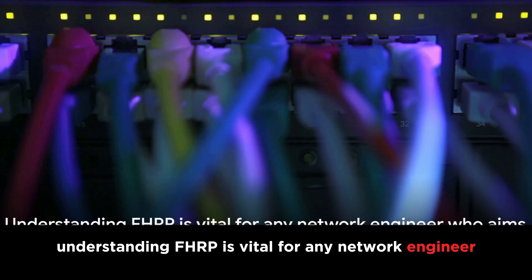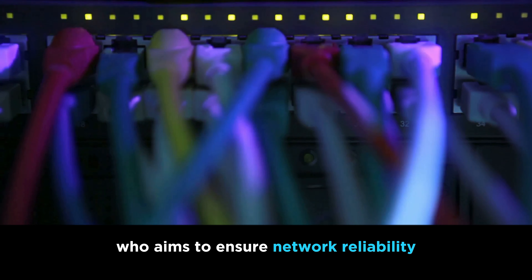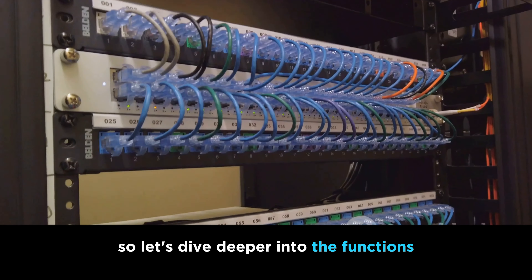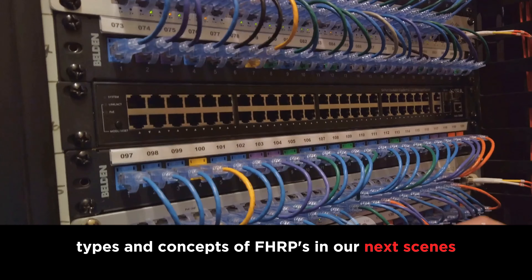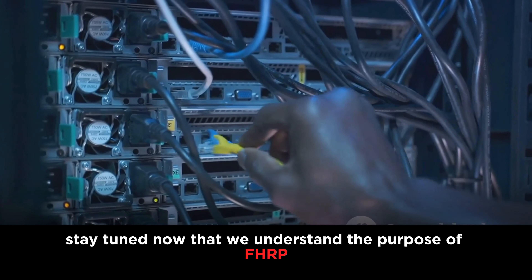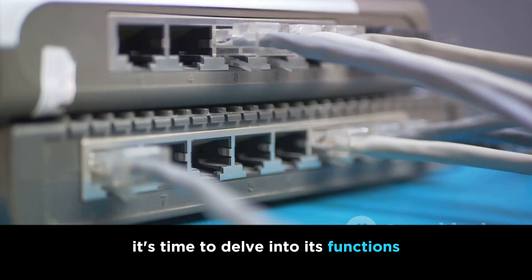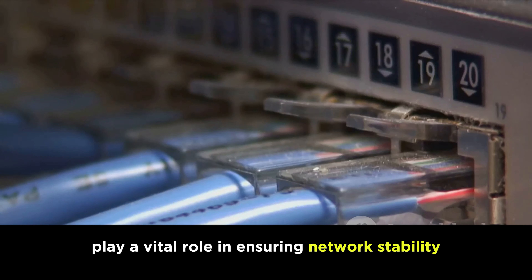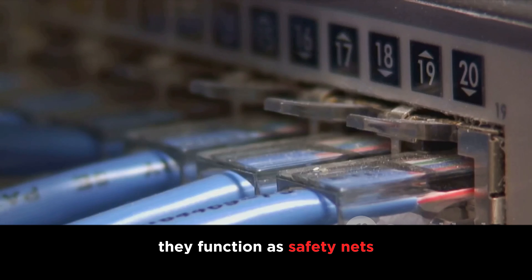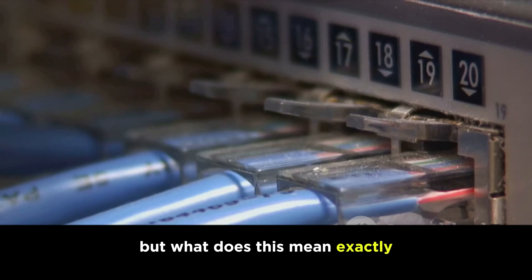In the world of networking, FHRPs are like the conductors of an orchestra — ensuring every router and data packet plays its part at the right time, ensuring a harmonious flow of data across the network. Understanding FHRP is vital for any network engineer who aims to ensure network reliability and continuous availability. They function as safety nets, providing a backup gateway for your network.